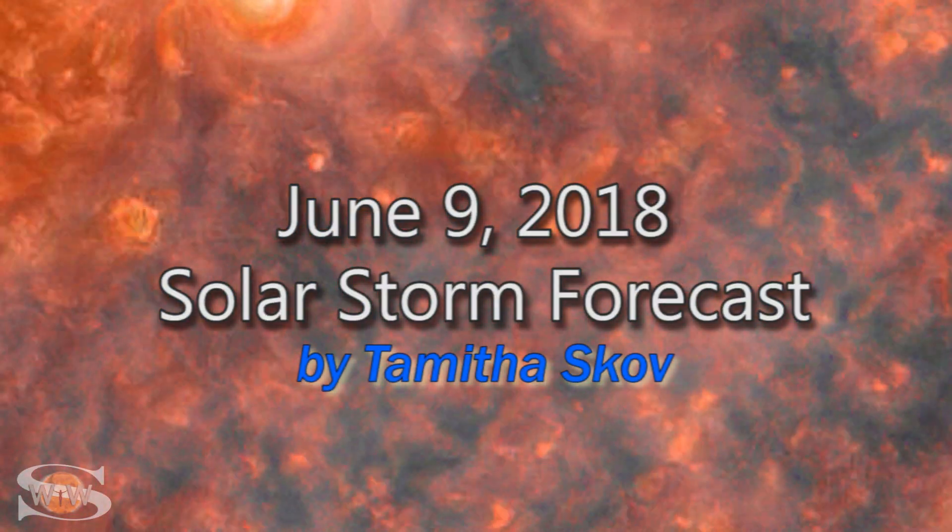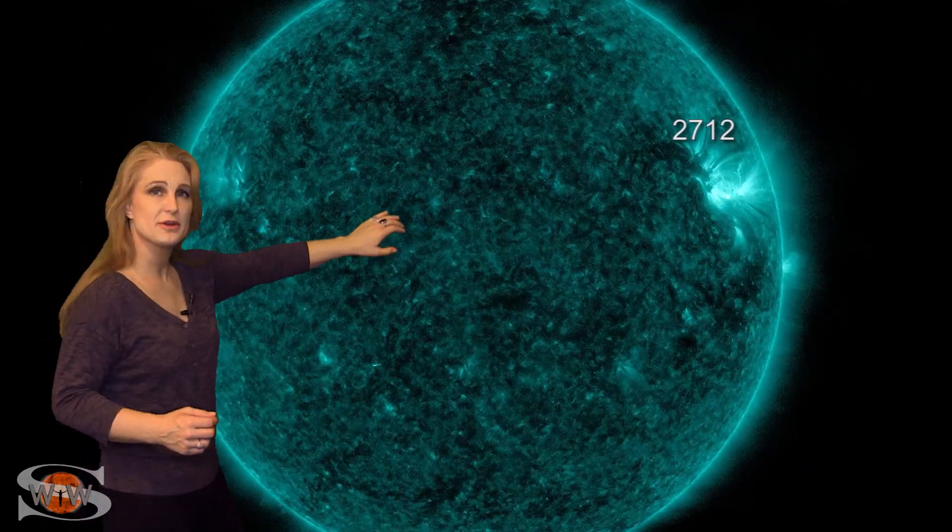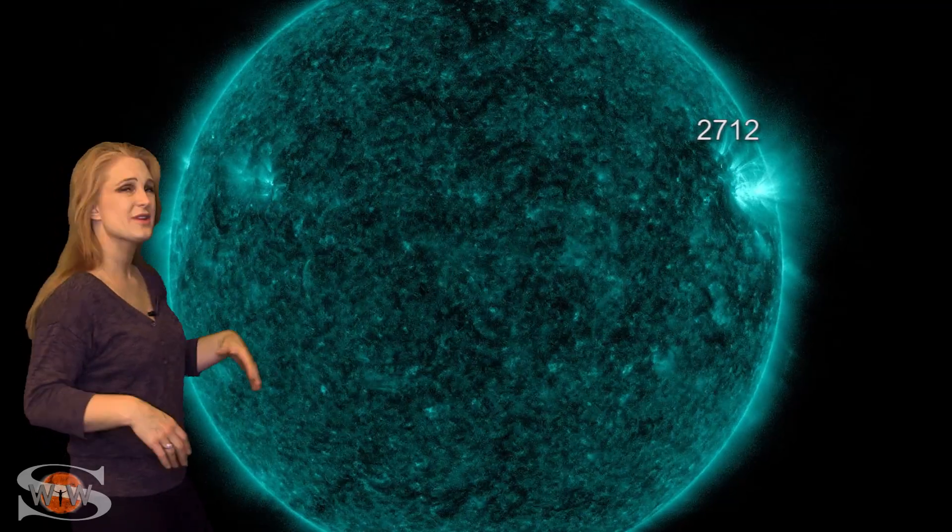Solar flux tanks this week as the only numbered region on the Earth-facing disk, Region 2712, rotates to the Sun's backside. All that's left are two regions not active enough to even have numbers, so we are back to a spotless Sun. This means the solar flux has dropped back to poor propagation conditions, making things tough for amateur radio operators and emergency responders. Luckily, in about three to four days, a new region will be rotating into Earth view off the Sun's east limb, hopefully bumping up the solar flux and radio propagation again.